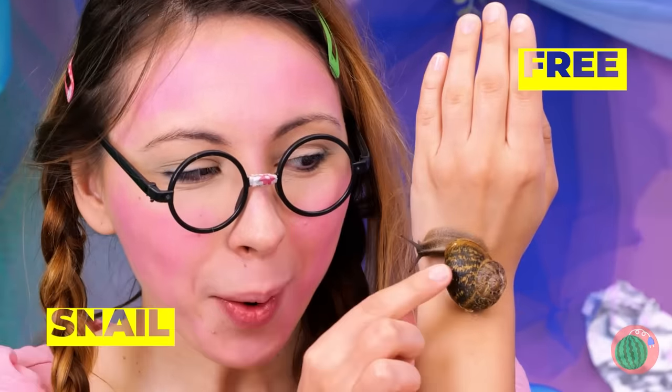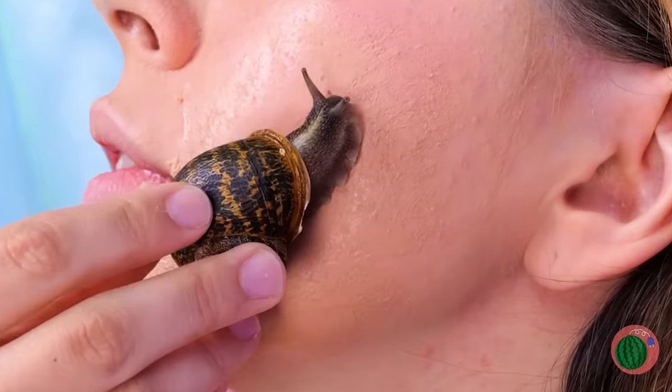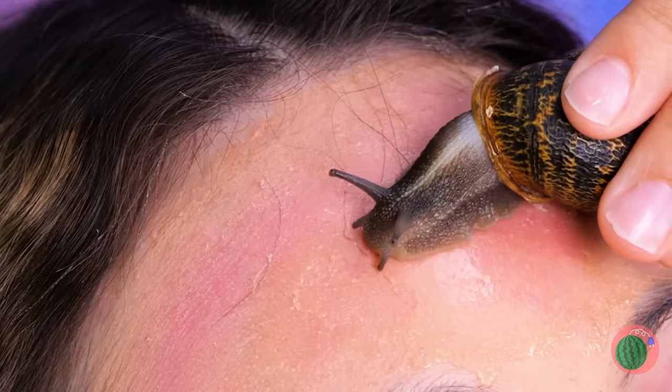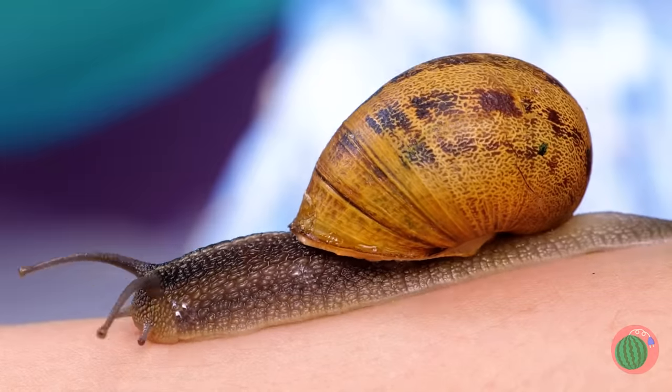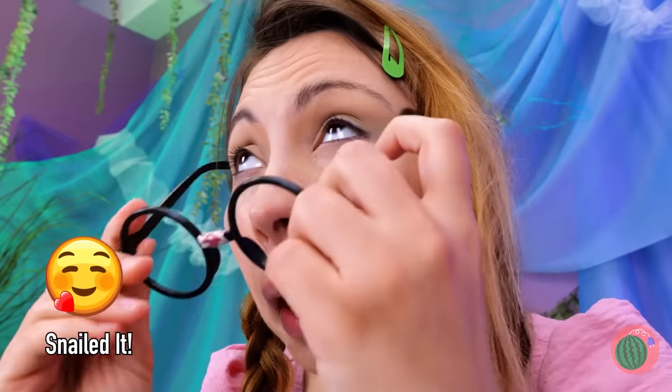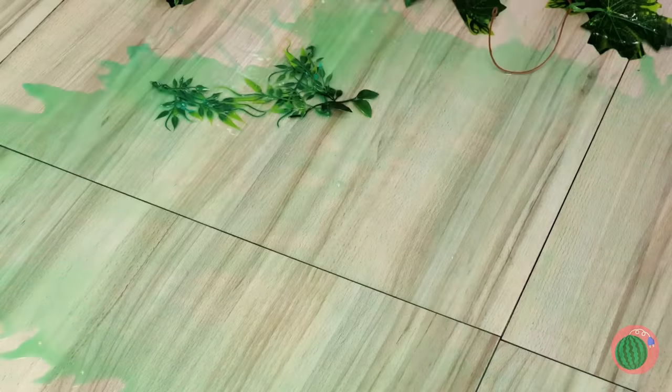We've got a visitor — a snail, and he's treating you to a free massage. Did I mention the homemade slime? You got the two-for-one special. Remember, true beauty's on the inside — so let's clean out those insides.